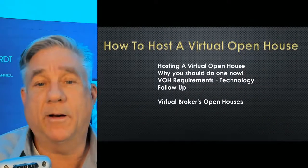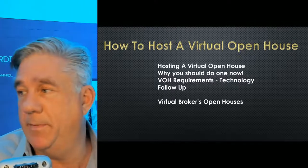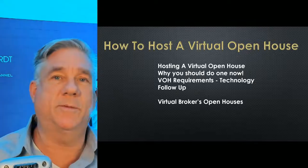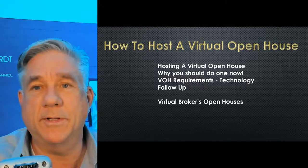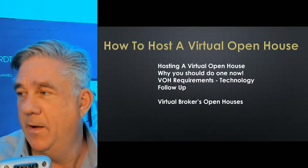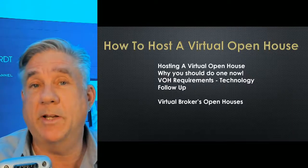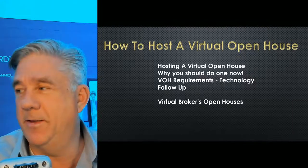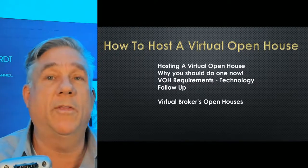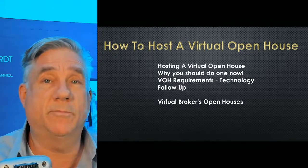I'm going to go into a couple of main points in this program today. Hosting a virtual open house — should you do one now? That's a main question. Some people are sitting back saying, well, I don't know why I need to do this, it's not going to get anybody to really get to contract anyway. We're going to talk about that. I think you should do one now. What are the requirements? What software do I need? Do I need a special computer? I'll go into the exact technology I use, and also what I've heard other agents and brokers around the country are using.